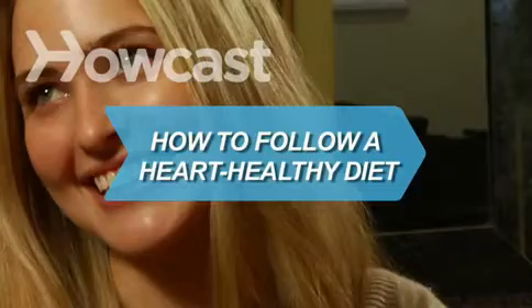How to Follow a Heart-Healthy Diet. You can reduce your risk of coronary disease just by eating certain foods.